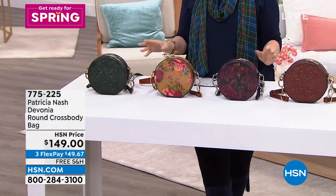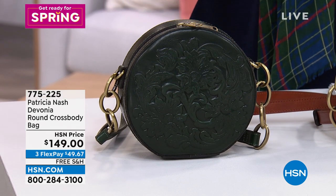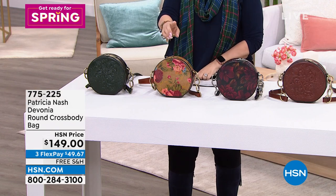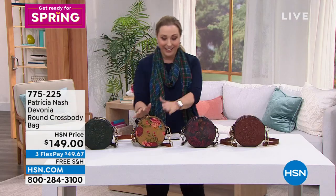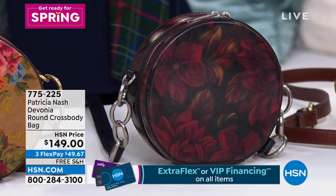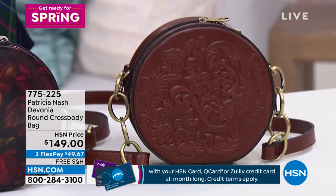We're going to start out with the Devonia. This is a round crossbody bag available in extraordinary colors. This is the dark green tooled. I have it in the rustic mums — I think that is that one. And then this is the vintage Victorian garden. And then this one is the rustic mums. And then this one is the British tan tooled. I've never seen this style before, Patricia. I've never seen like these colors — it's all new.